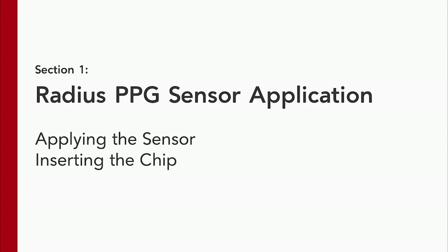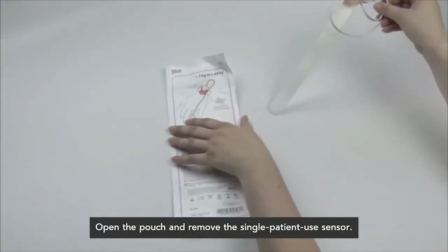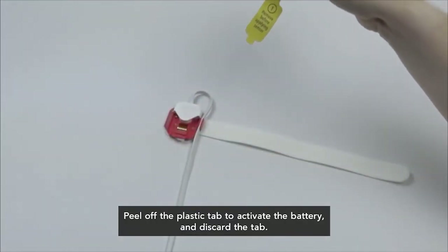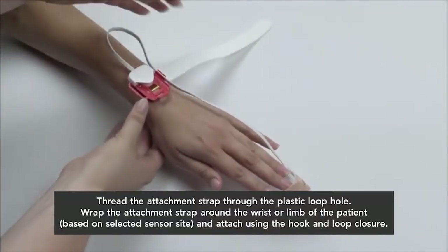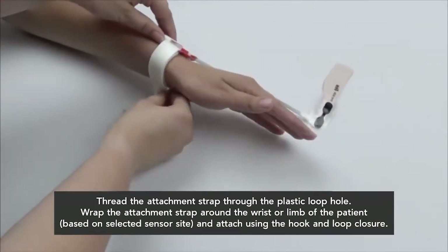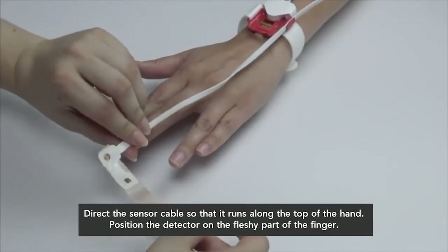We will send you home with extra wrist modules, which act as the battery for the device. The battery should last four days and will blink red when it needs to be replaced. You will also have an alert within the Masimo Safety Net application when the battery needs to be replaced. Peel off the plastic tab to activate the battery and discard the tab. Thread the attachment strap through the plastic loophole, then wrap the attachment strap around the wrist or limb and attach using the hook and loop closure.